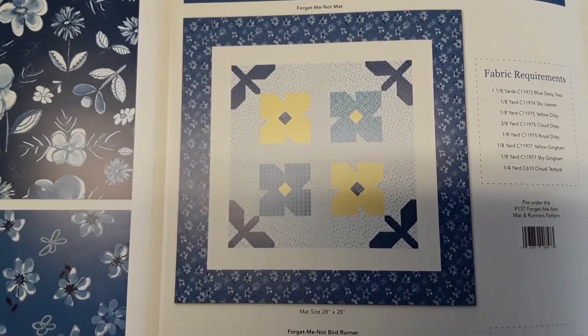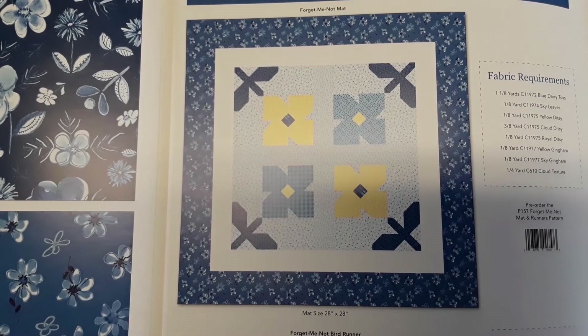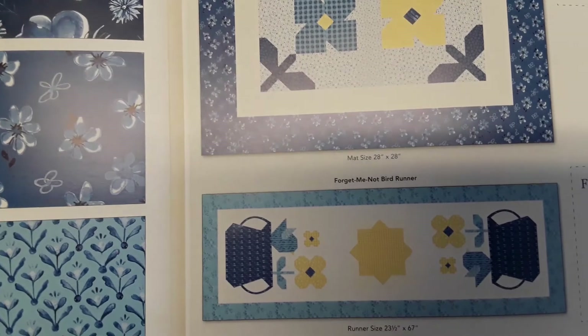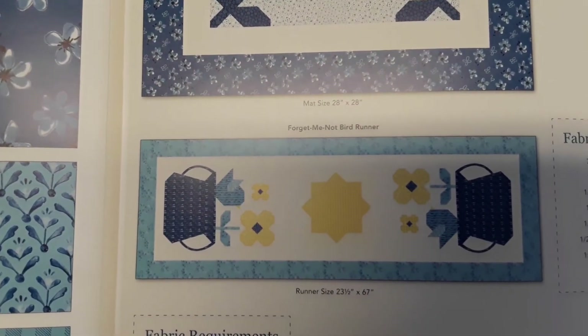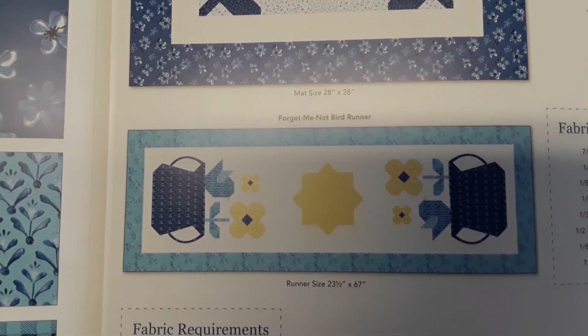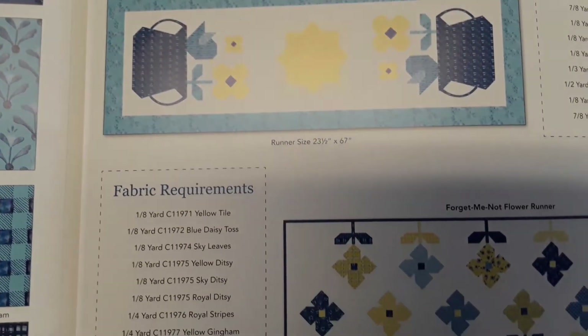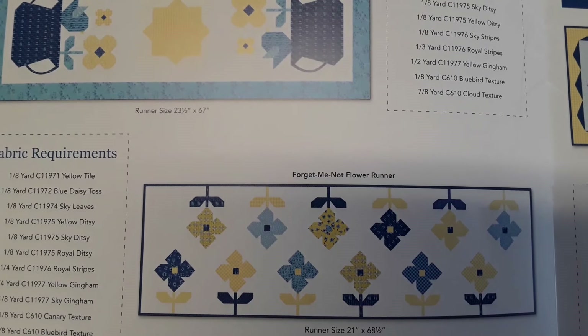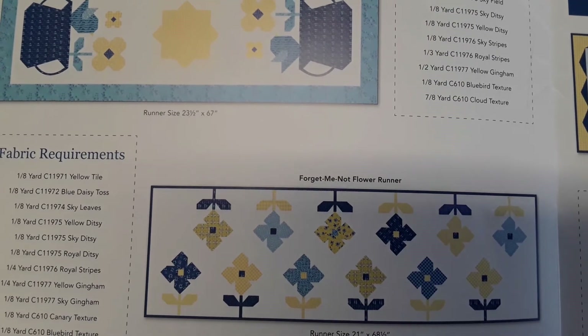This pattern is Forget Me Not. There are three projects on the pattern: the little mat, the runner — this is one of my favorites — and then this runner. So three projects on one pattern. It's called Forget Me Nots.